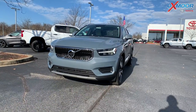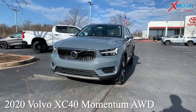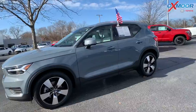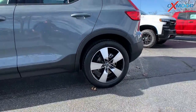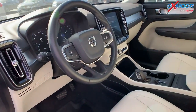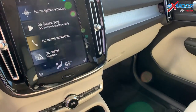Our last vehicle is a 2020 Volvo XC40 Momentum All-Wheel Drive. That exterior color is called Thunder Gray Metallic. You're going to have 18-inch five-spoke silver alloy wheels and a roof rack.